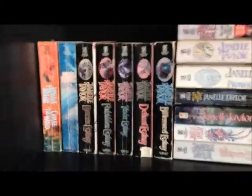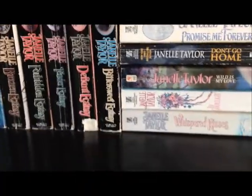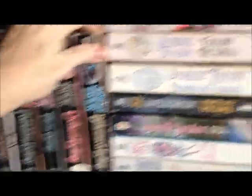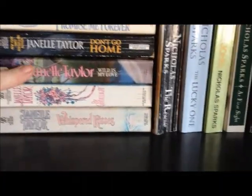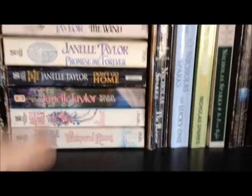Down here on the third shelf is where you're going to find my romance novels, which I don't have very many of. One I really liked was Janelle Taylor — Chase the Wind, Savage Ecstasy, Bronze Ecstasy, Forbidden Ecstasy, Tender Ecstasy, Defiant Ecstasy, and Bittersweet Ecstasy. That was the first romantic series I ever read, and I cried and laughed — it was just a really good series. Then more Janelle Taylor: Destiny Mine, Follow the Wind, Promise Me Forever, Don't Go Home, Wild Is My Love, Buy Candlelight, and Whispered Kisses. She also writes romantic suspense. I haven't read those last few though.